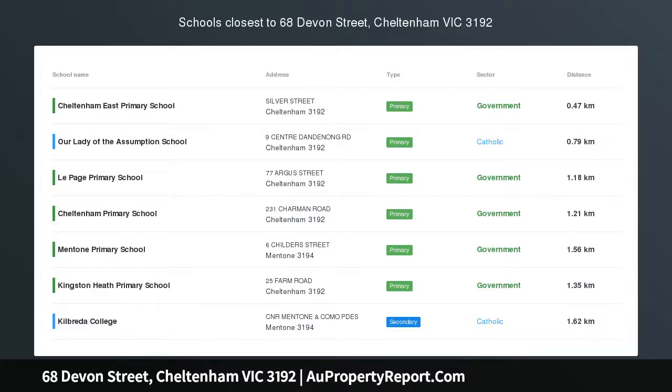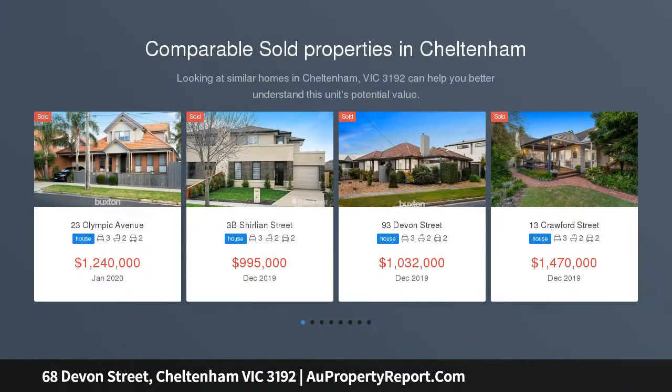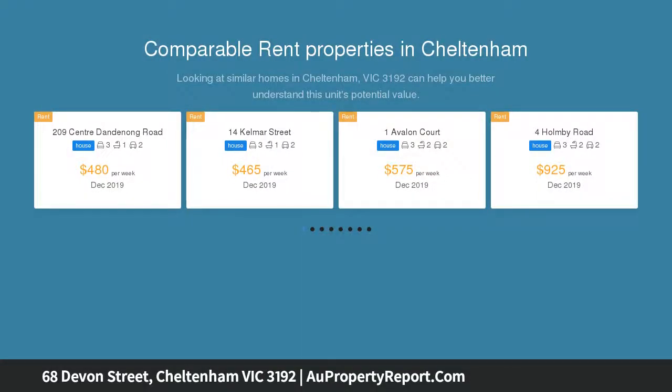This immaculate brick home situated on 651 sqm in the highly sought after golden triangle will appeal to large families and those looking to create their dream property. Three spacious bedrooms and two bathrooms plus multiple living areas offer an ideal layout for family living.